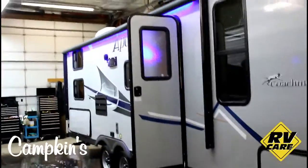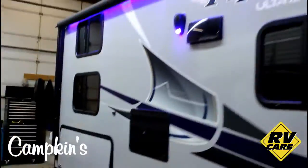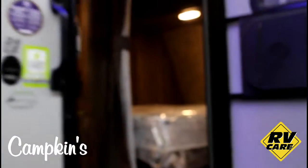Great little bunk model, weighs around 4,300 pounds. You can see on the outside it's got the electric awning with the exterior speakers that light up with LED lights. Windows in the bunk room, and then some really great storage here underneath the bunk room. All of that great storage. Electric awning of course on the outside as well. We'll head inside and have a look.